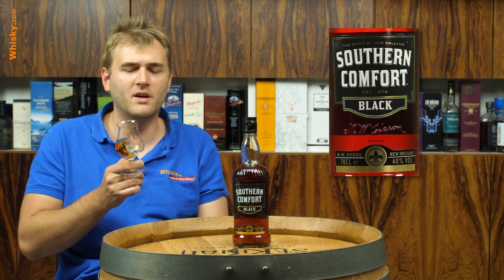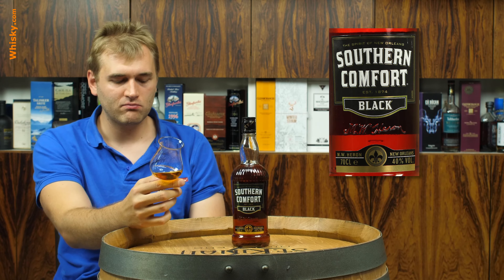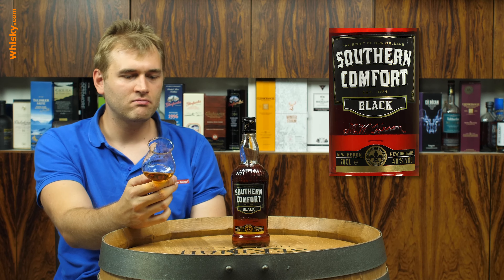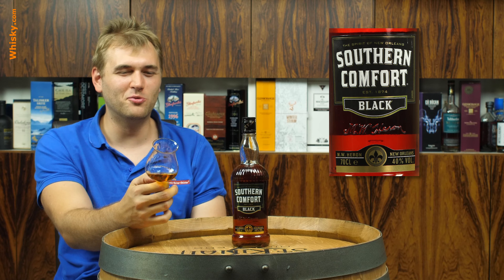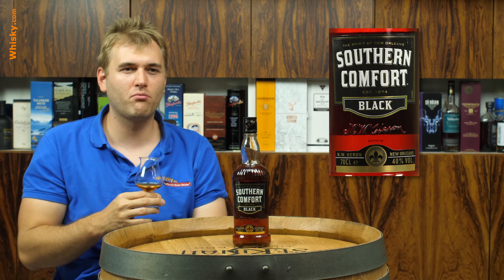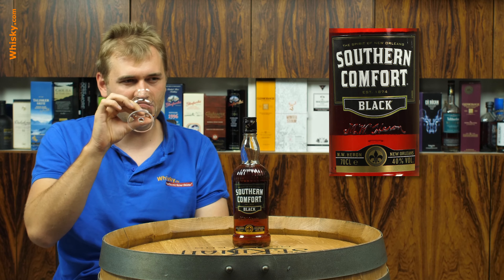I know which aroma it is — gummy bears. Seriously, it's really unusually fruity, like gummy-bear fruity, with a distinct bourbon character. So popcorn caramel. It's really, really, really sweet. I think that's what the South is like — they like their sweet tea, and this is a stronger version of sweet tea.